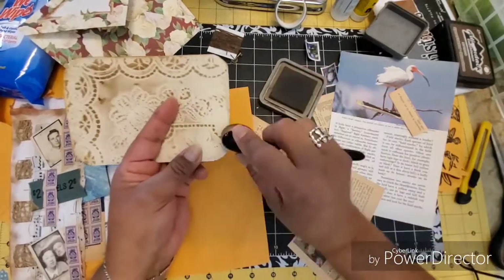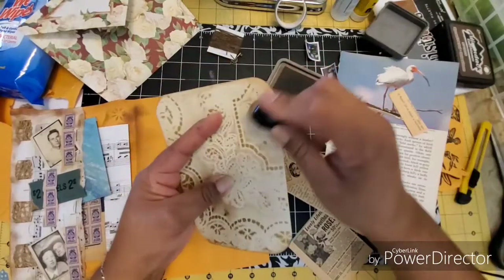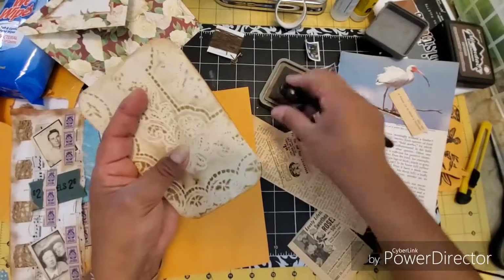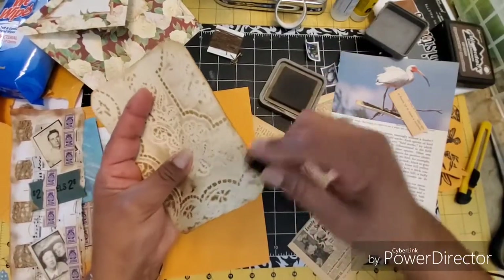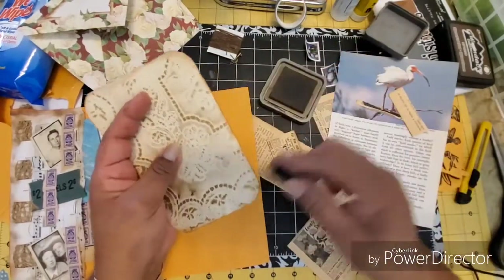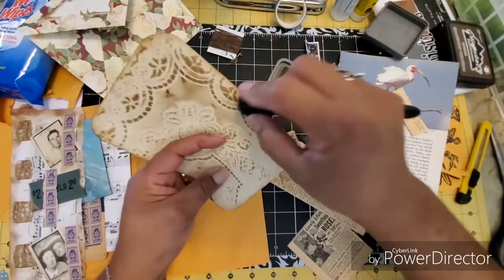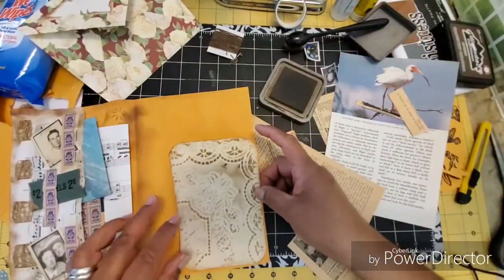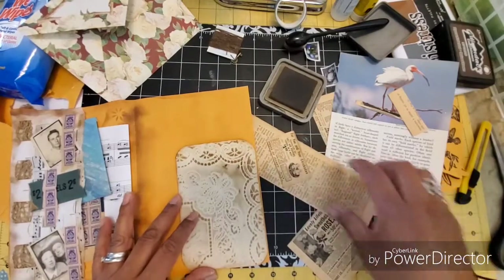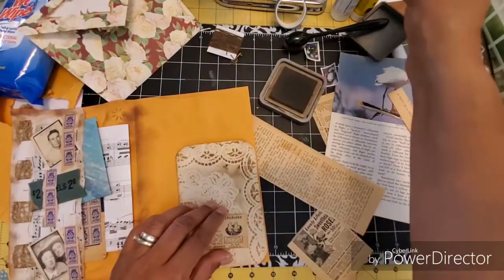Before I glue it down I have another idea. One of my favorite things to do because it's so simple is collage. I always call myself the entry-level crafter. I'm going to use some glue stick — let me use this backdrop to glue. It might become something else later, but right now it's a scrap. I'm leaving this one square.